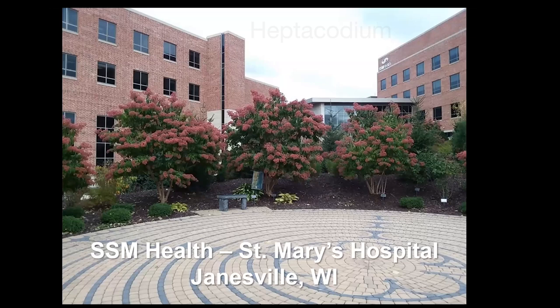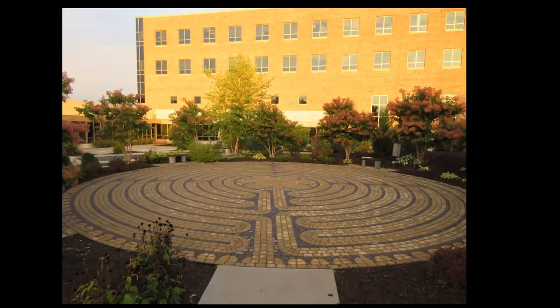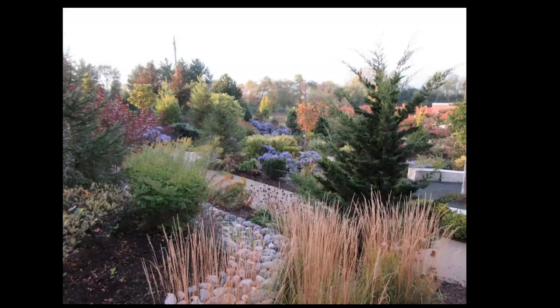If you don't know heptacodium, it's a great woody plant — small tree. Heptacodiums bloom white with fragrant flowers in September, and then the calyxes turn a brilliant pink, giving you extended color post-flowering. There are 13 of these around this massive labyrinth. Do you need to remove turf to install your own walking labyrinth? Not necessarily, but if you ever run into one of these, give it a whirl.